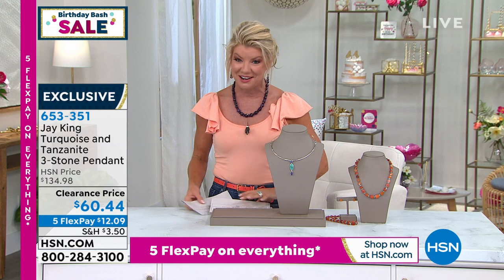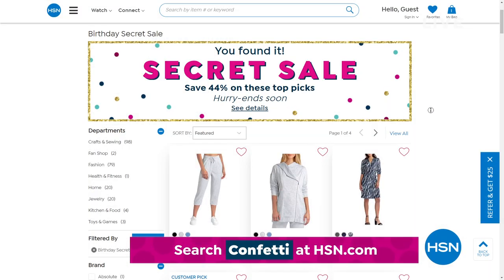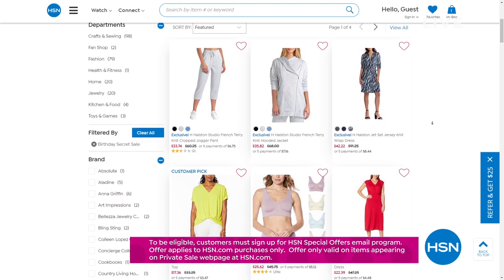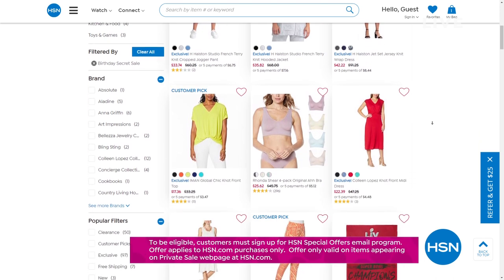When we come back, we're going to be talking amethyst — hundreds and hundreds of carats of beautiful amethyst in a necklace I happen to be wearing. HSN is giving you something special as we celebrate turning 44 this month — it's an online-only secret sale. The secret word is 'confetti' — get an additional 44% off HSN top pick items.